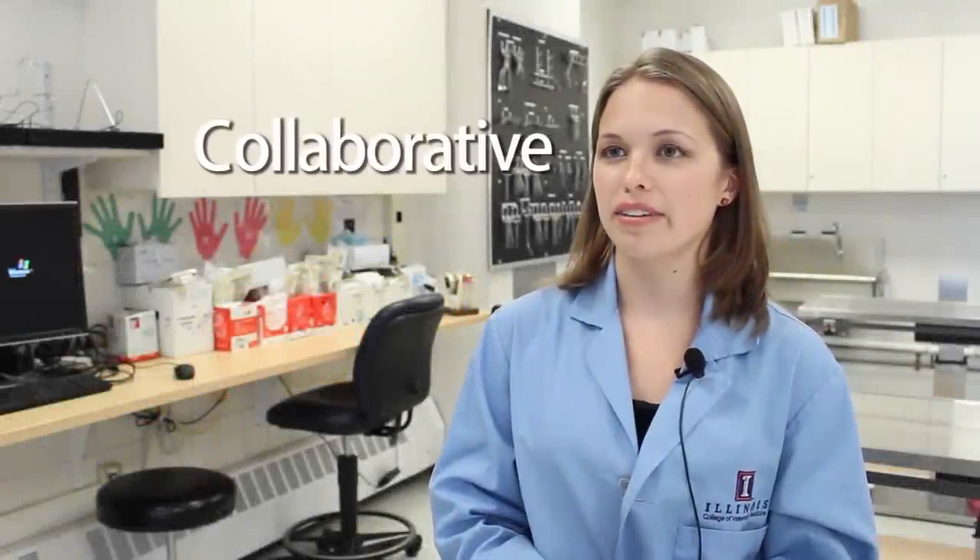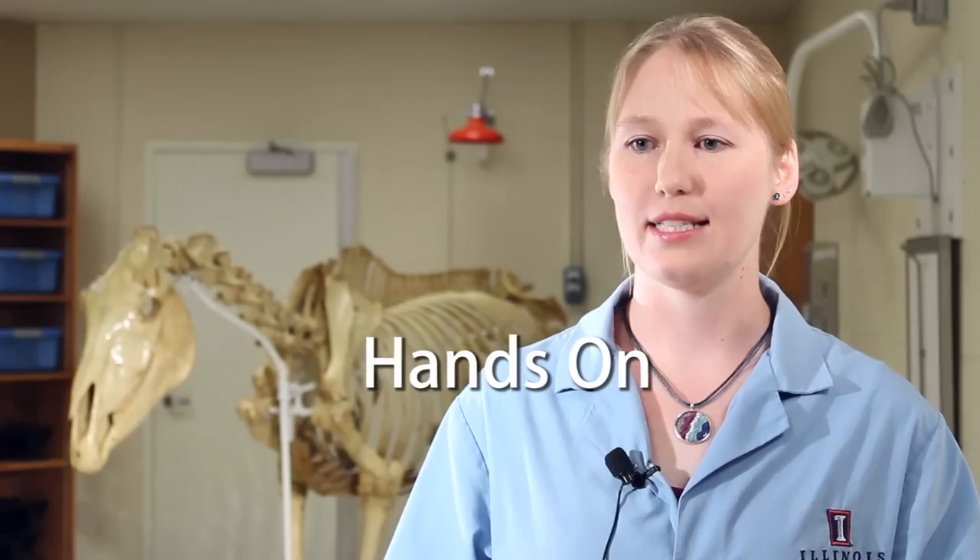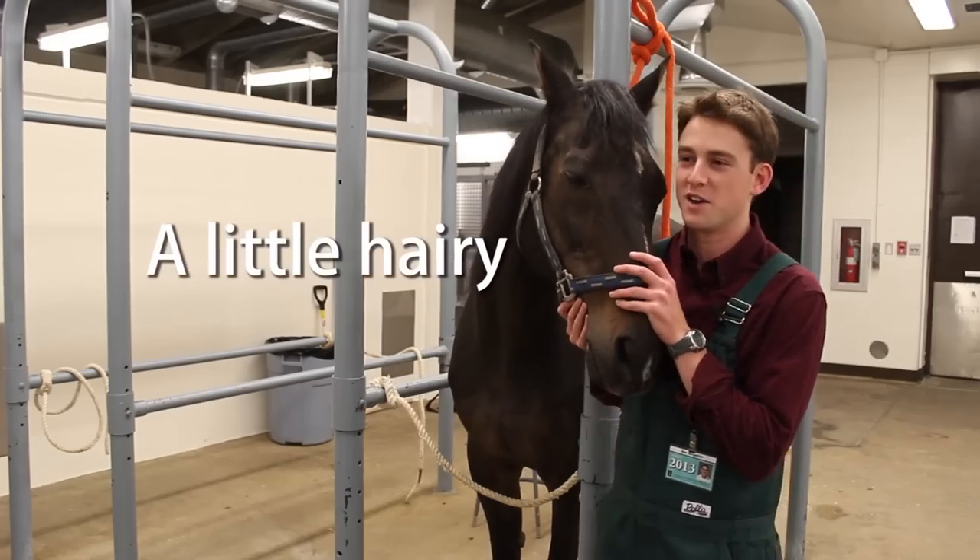I would describe the new integrated curriculum as collaborative, fast-paced, very adventurous, complete student engagement, experiential, hands-on experience, a little bit hairy at times, and rewarding.